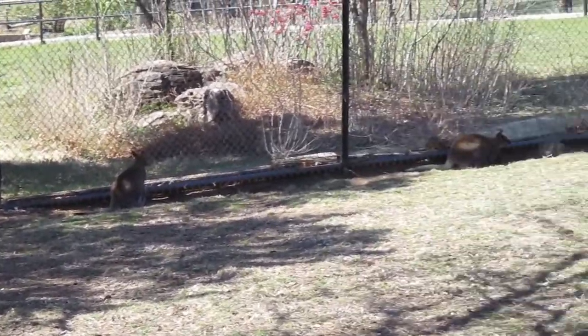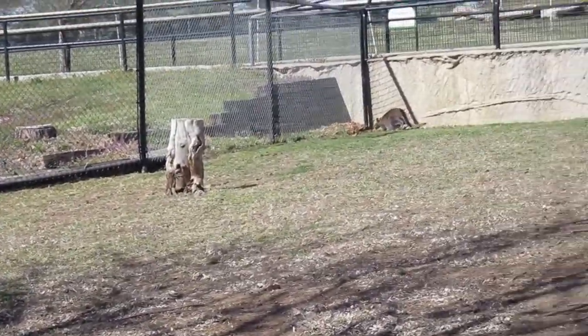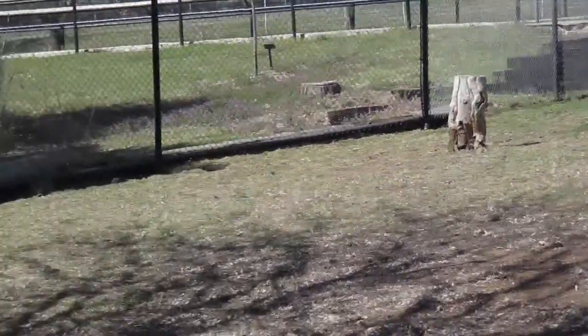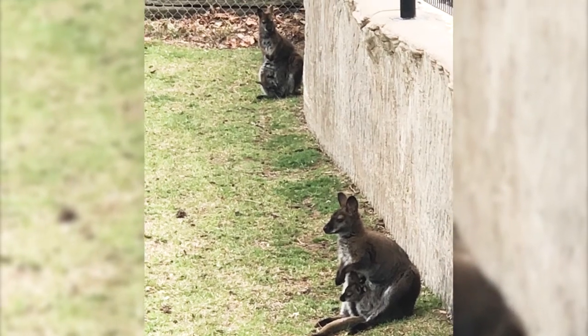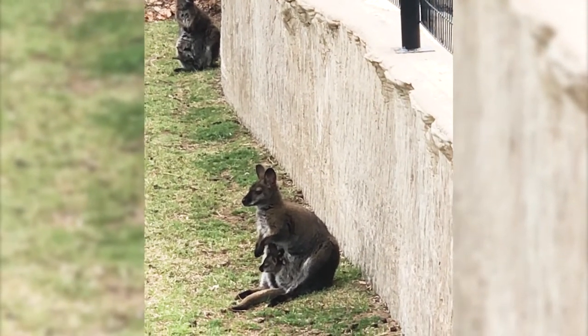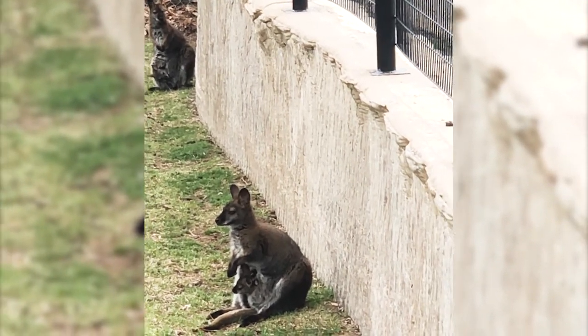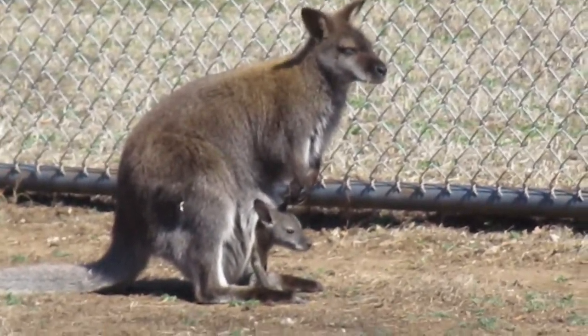We're going to see if we can get really close, and we're going to get really quiet so we can see if any of the babies want to pop out. Hopefully we can introduce you to our three new additions to the zoo soon. We'll see you next time!